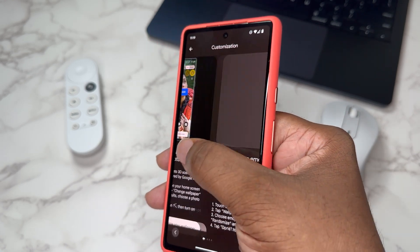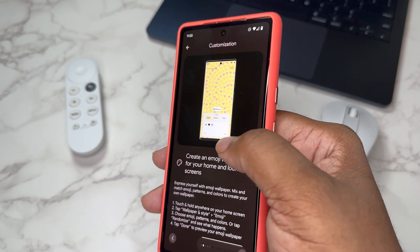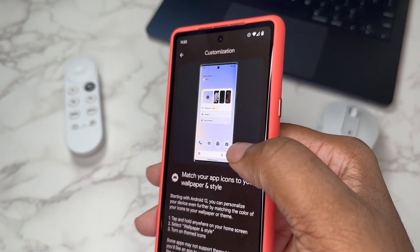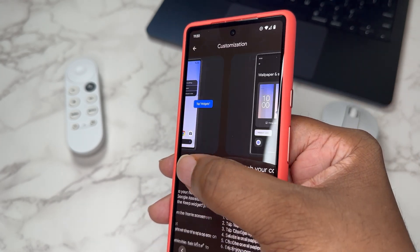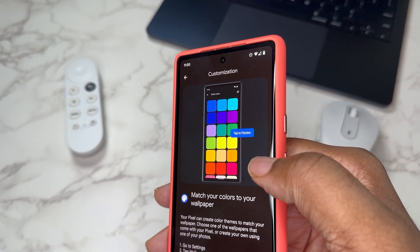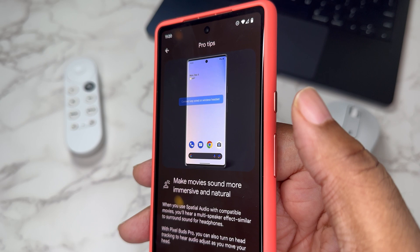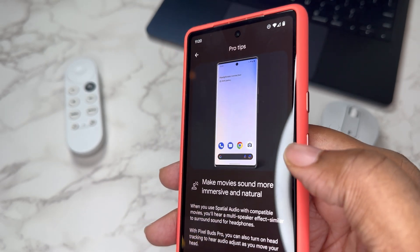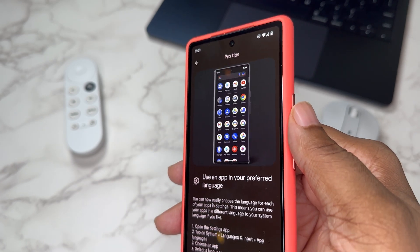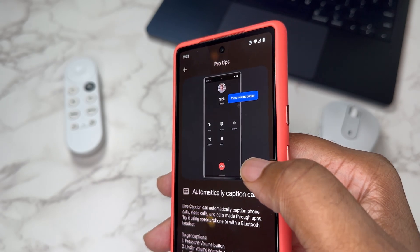Looking at the customization section, the first thing that jumps out is the cinematic wallpaper. You can also create an emoji home wallpaper, which is really cool. You can match your app icons to your wallpaper with theme icons, customize your home screen with widgets, and match your colors to your wallpaper. In the pro tips: you can automatically adjust your screen's refresh rate up to 90Hz, make your movie sound more immersive with spatial audio — that's something new and big — get hands-free help without saying the hotword, use apps in your preferred language, and automatically caption your calls.